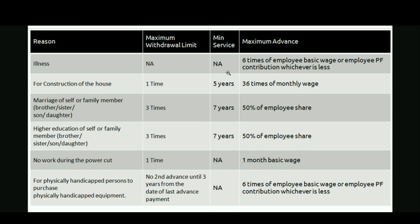The second reason is construction of a house. The maximum withdrawal limit is 1 time, minimum service required is 5 years (60 months of EPF contribution), and the maximum advance amount is 36 times of your monthly basic wages. If you want to purchase land instead, you can get 24 times of your monthly basic wages.